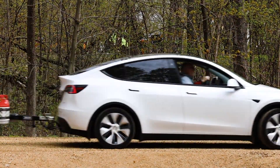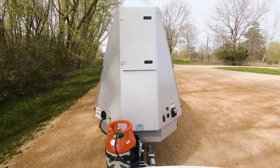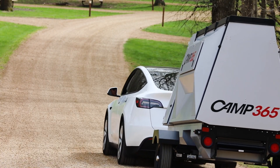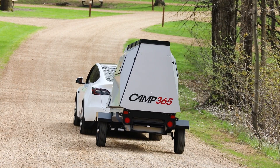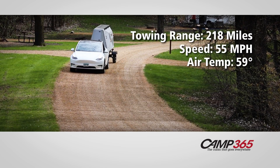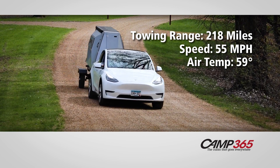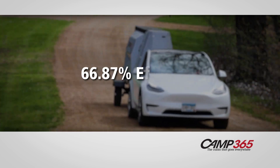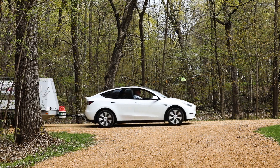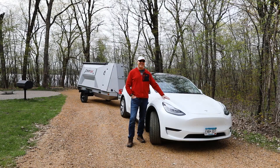To answer the question of whether we could travel to our favorite camping spot and back home again — a round-trip of 165 miles on a single charge — we found the Tesla delivered superb performance towing the Camp 365. Even with temps as low as 59 degrees on test day, estimated range when towing was an impressive 218 miles at 55 miles per hour. That's nearly 67% as efficient as the car alone, meaning we could travel to and from our backwoods camping spot on a single charge.